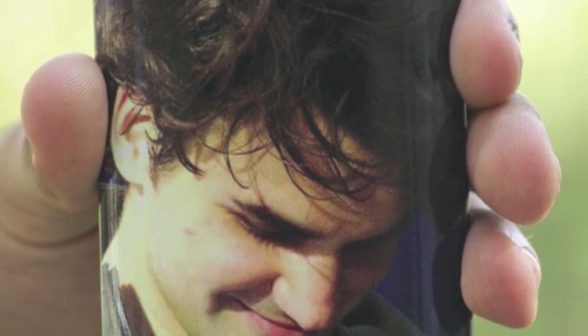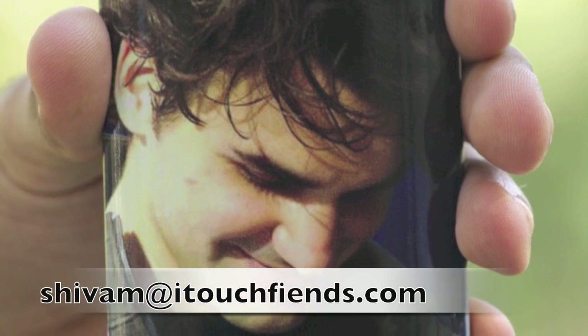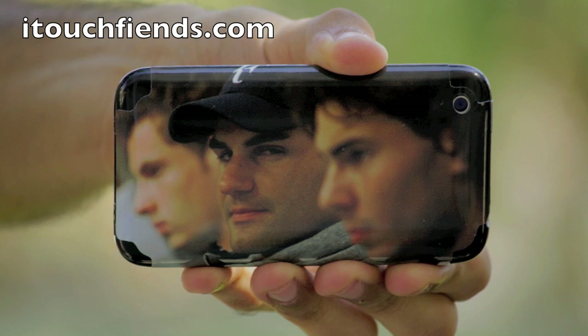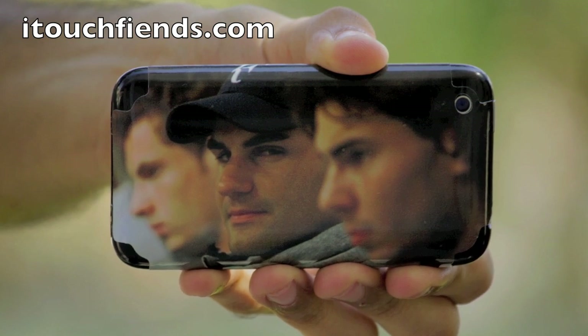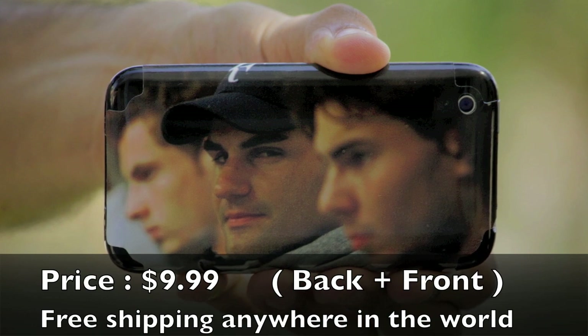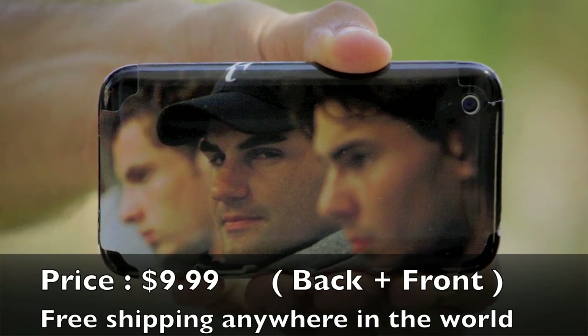You can also have your own pick as a skin for a device. If you would like to have one, you can contact me at shivam@itouchfriends.com or on my YouTube or on our website itouchfriends.com. I am selling these for only $9.99 with free shipping all over the world — this is the lowest price that you will find on the net.